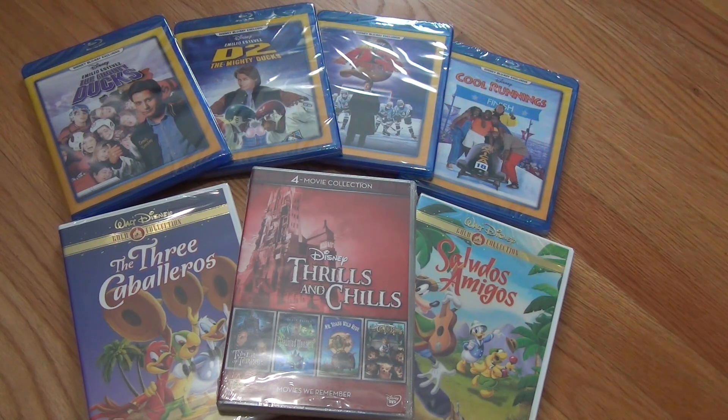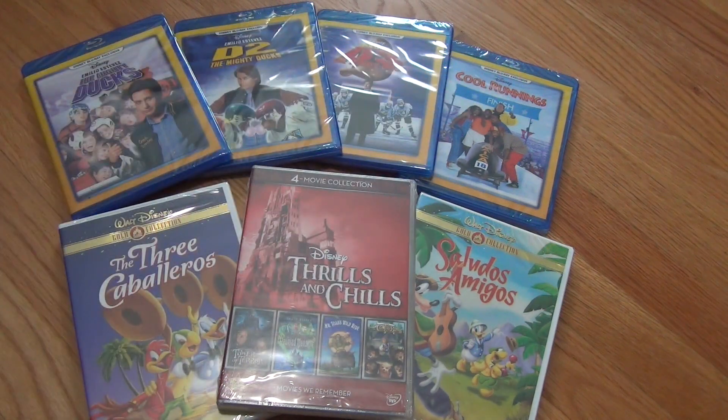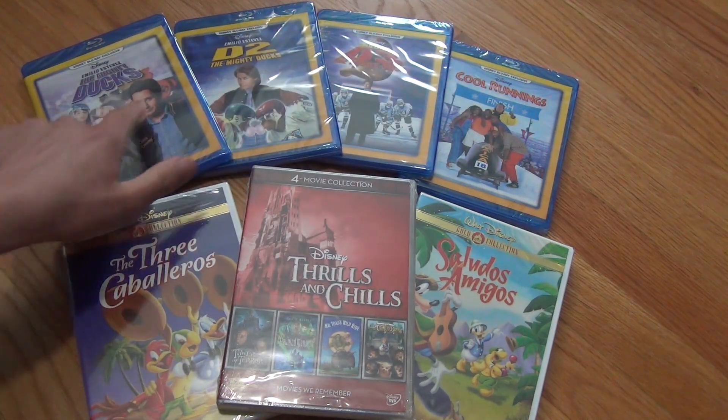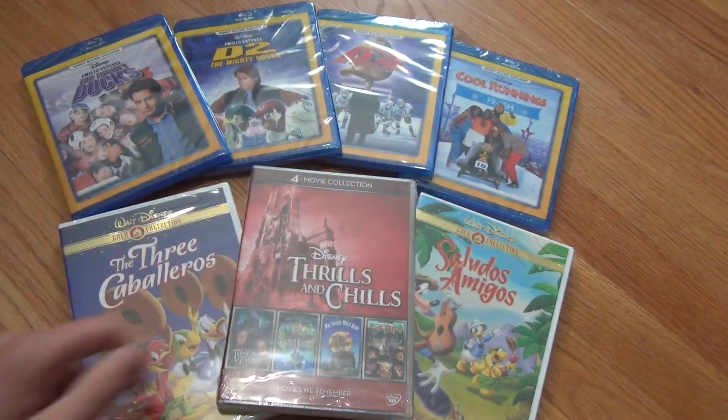Hey everyone, today I'm going to do an unboxing of seven Blu-rays and DVDs that I ordered from the Disney Movie Club. The reason I did a Disney Movie Club order is because of these new Disney Movie Club exclusive Blu-rays that just came out. We got the Mighty Ducks, Mighty Ducks D2, Mighty Ducks D3, and Cool Runnings.